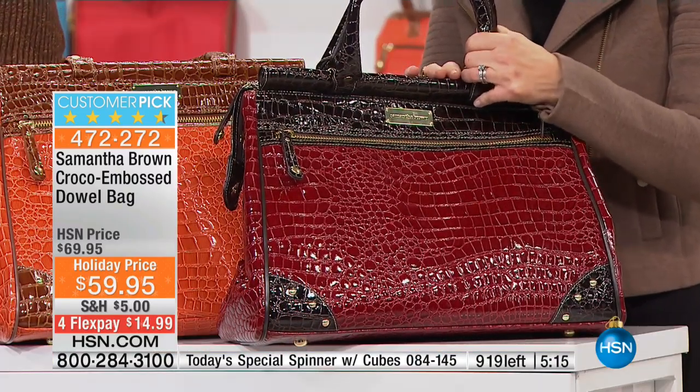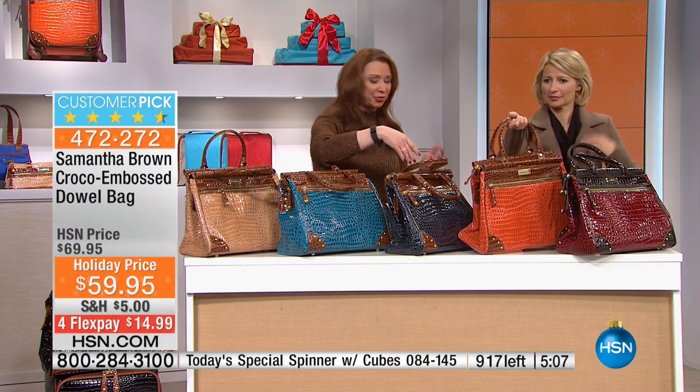And if you want it, last 100 remaining — fewer than 200 of the burgundy. It's $14 on flex pay.